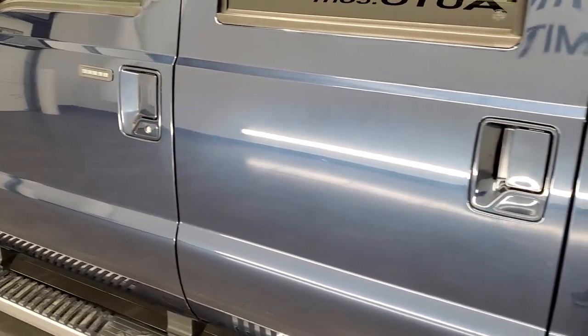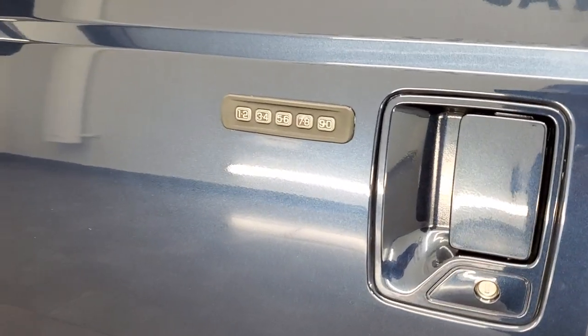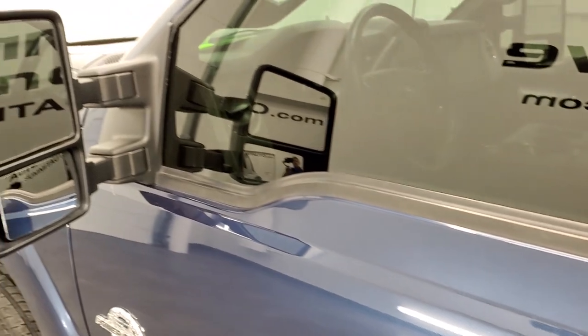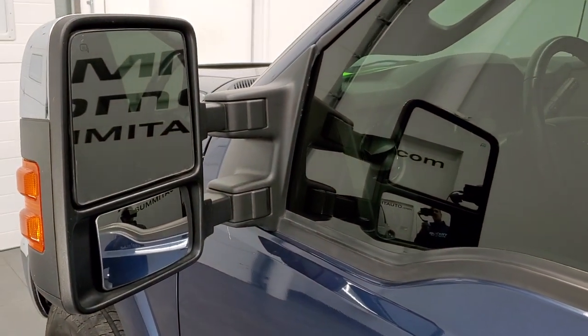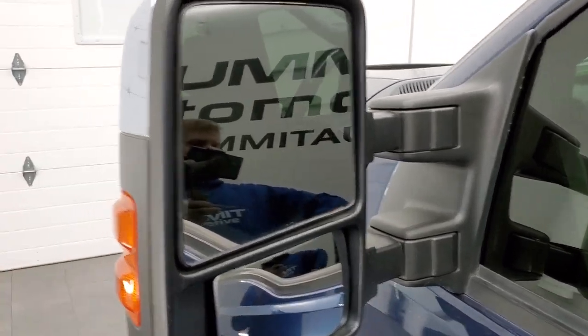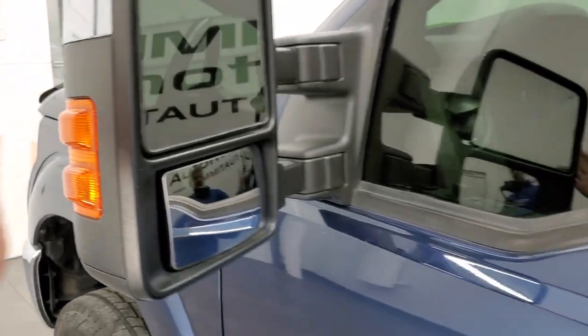Going down the driver side, the doors look really good. It does have the driver's side door code entry — we have the code for this truck, and if you ever want to find your door code for your 2011–2016 Super Duty, we have a video in the upper right showing you how to find that for free. It has heated mirrors with built-in directional signals — they power telescope out and also power fold in.